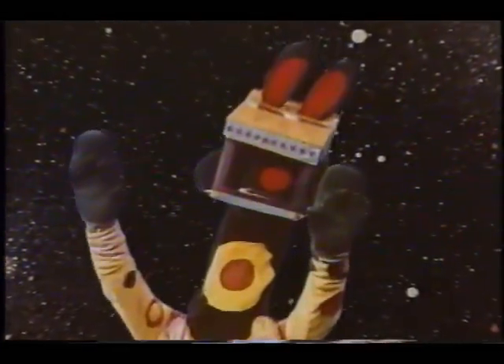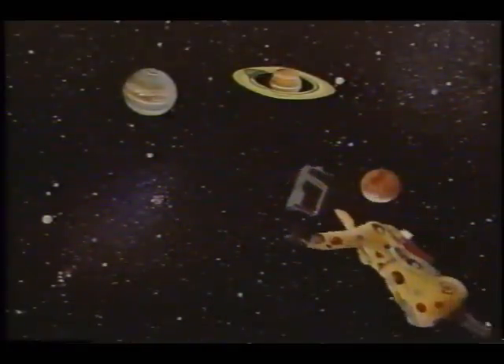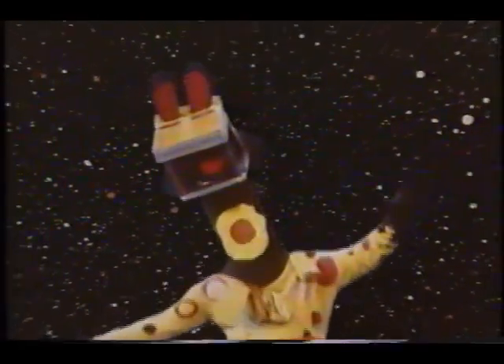Imagine, imagine, you can imagine Polkaroo flying in space. Imagine, imagine, you can imagine — he's zooming all over the place, right round the moon, then he circles the stars, sailing past Jupiter, Saturn, and Mars. Imagine, imagine, imagine, you can imagine Polkaroo flying in space.